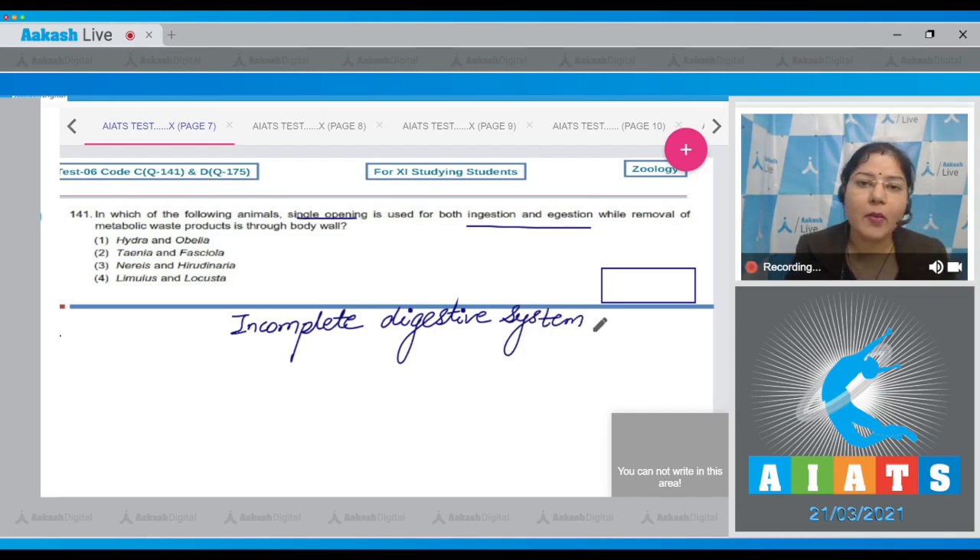Among the given options, we have to choose the animals in which an incomplete digestive system is present. In Hydra and Obelia, the digestive system is incomplete. In Taenia, the digestive system is absent. In Fasciola, the digestive system is incomplete. In Nereis, a complete digestive system is present with two openings.